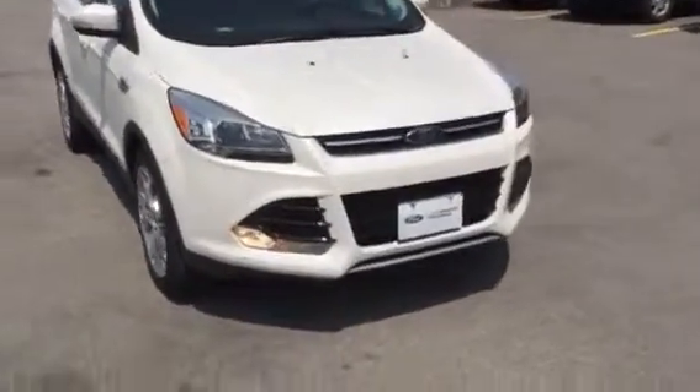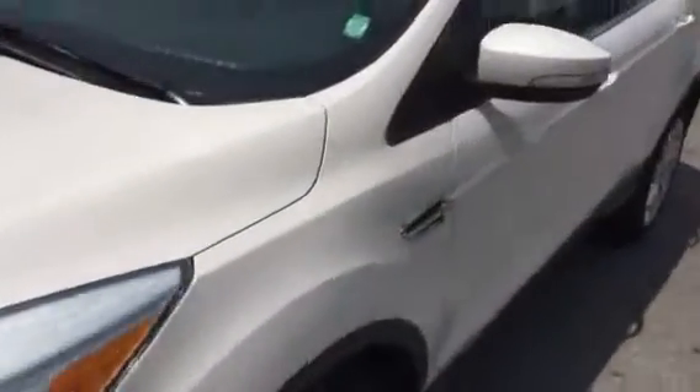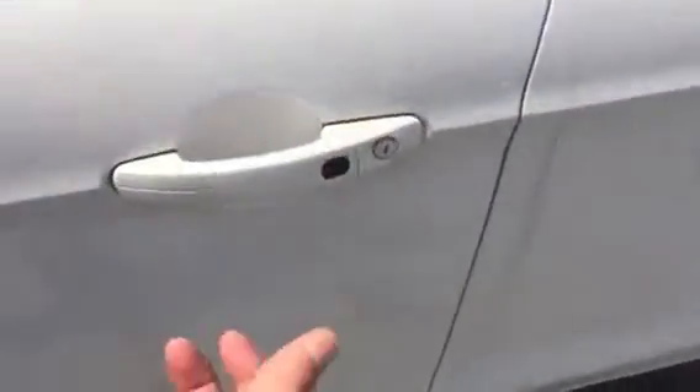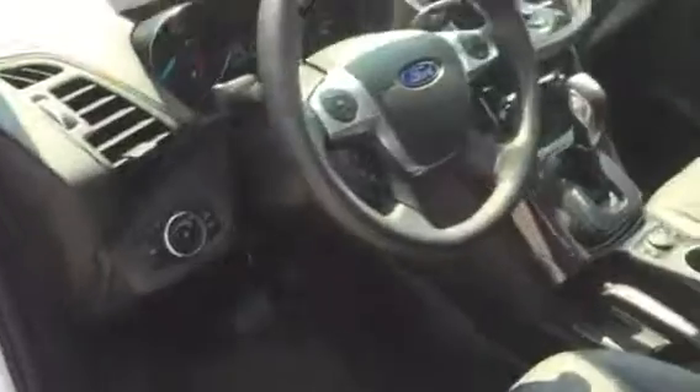So again, this is our 2015 — it has lots of nice options. It's got the intelligent access, so as soon as I put my hand on the door handle here, it recognizes the keys in the area and unlocks for me. We've got full power seats, memory seats, heated seats, Bluetooth, cruise control, navigation, and the big sunroof. This vehicle actually parallel parks all by itself as well.